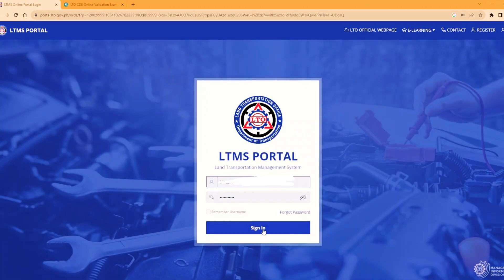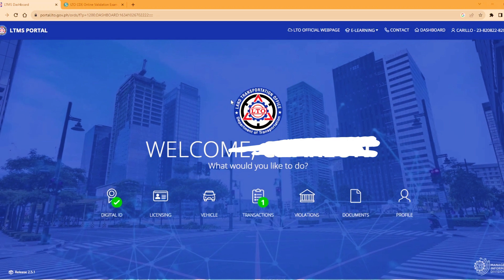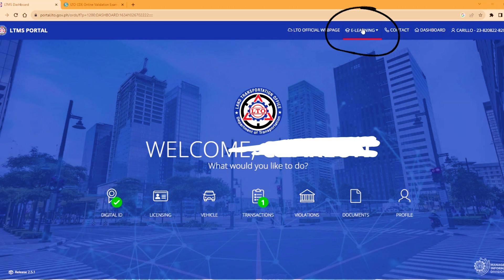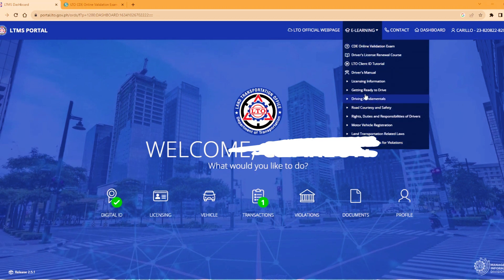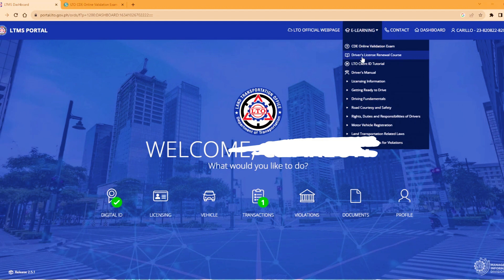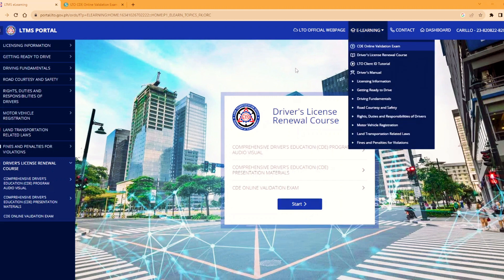Meron na po ako, magla-login po tayo. Kung mag-re-renew po tayo ng lisensya, pupunta po tayo dito sa e-learning, dito po sa taas. I-click po natin ito. At makikita nyo po yung mga iba't-ibang selection dito. Ngayon, kung mag-re-renew po at sa mga seminar, i-click nyo po itong Driver's License Renewal Course. Nandito po yung mga seminar niya. Pag napanood nyo na po yung mga seminar na ito, ito po yung exam. I-click nyo po ito tapos i-start. Pero kung nagmamadali naman po kayo, yung pinakamabilis na proseso para makapag-exam kagad, kasi mahaba po yung seminar nito. Matagal po siya ng mga ilang oras din.